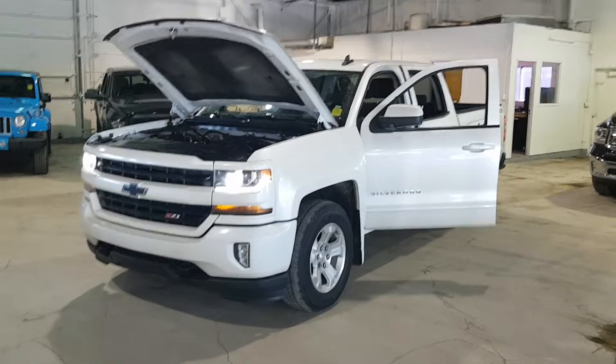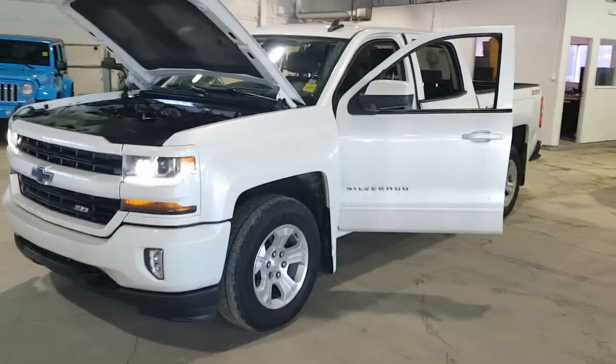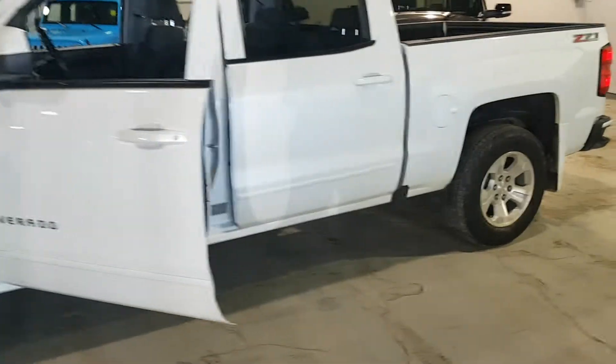Hi Kyle, Scotty here. Here's the Chevy you inquired about. It is a 5.3 liter engine. Body's in great shape. It's kind of almost like a pearl white.